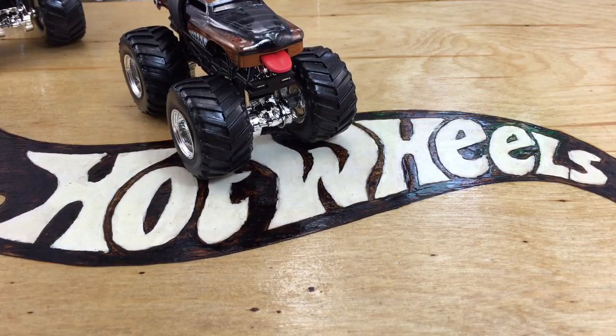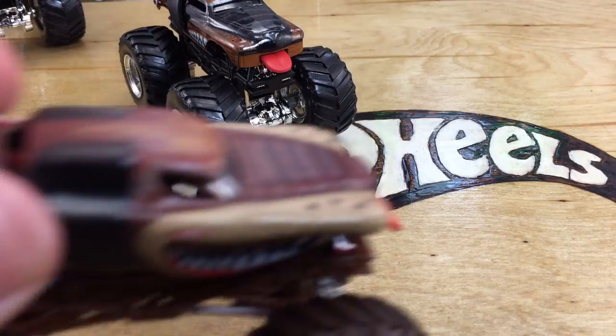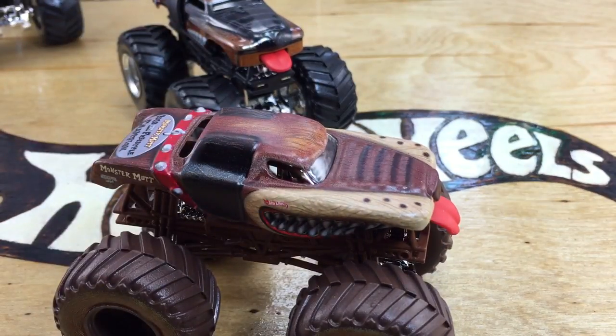Let's get this thing open. I know on the Race Rewards website when this was originally available, it said it was a 1/24th scale, which is obviously wrong — it's 1/64th scale. Let's try to get the little guy out of here.